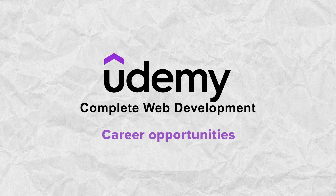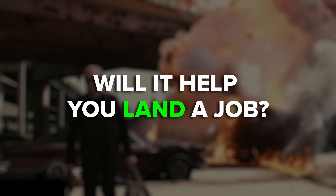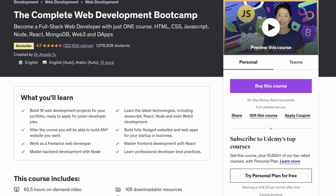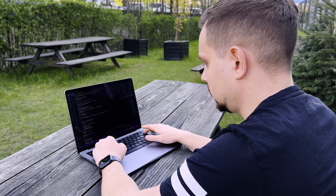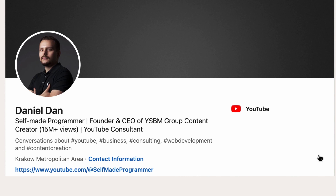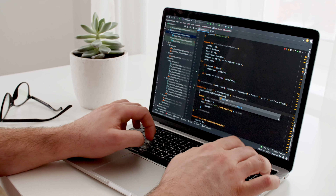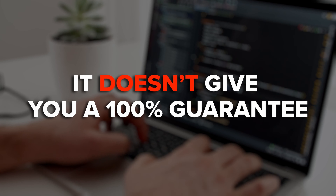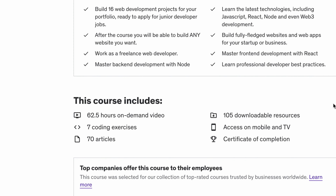Career opportunities. Will this course help you land a job? I think with this course you will have some pretty good chances, because it's not just an introduction — it's designed to teach you all the important skills to become a web developer. After completing it, you are expected to have an impressive portfolio and be able to apply for entry-level web development jobs. But it doesn't give you a 100% guarantee that you will land a job as soon as you complete it. No course does that, no matter how comprehensive. But it should definitely give you a large amount of valuable knowledge.